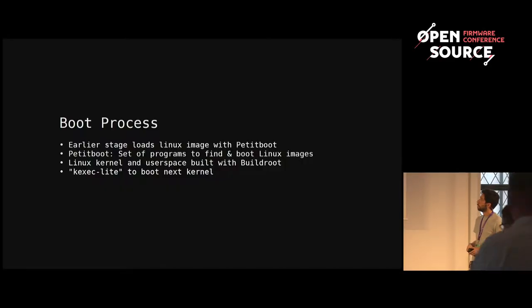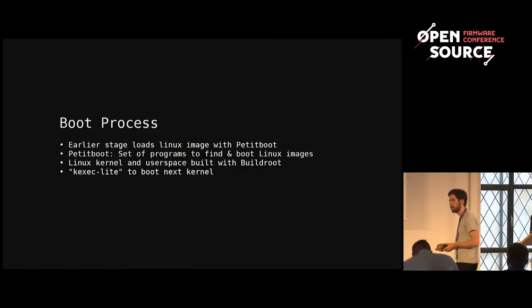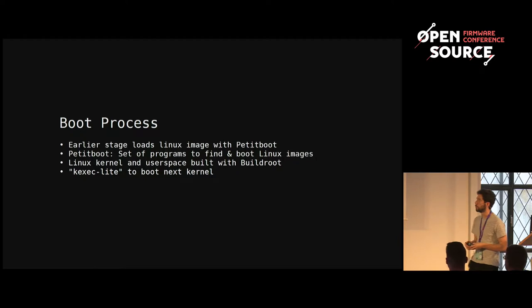PetitBoot is an approach to an open bootloader: a set of small user space components, in our case mostly written in C, to find and boot Linux images, handle device setup, and that kind of thing. We use kexec to boot into the next stage — Linux, FreeBSD, or anything that supports kexec — built into a Linux initramfs we build with BuildRoot. In the OpenPower context we call this image 'skig root,' but it's a small layer of changes on top of BuildRoot. We use a trimmed-down version called kexec-tools-light.